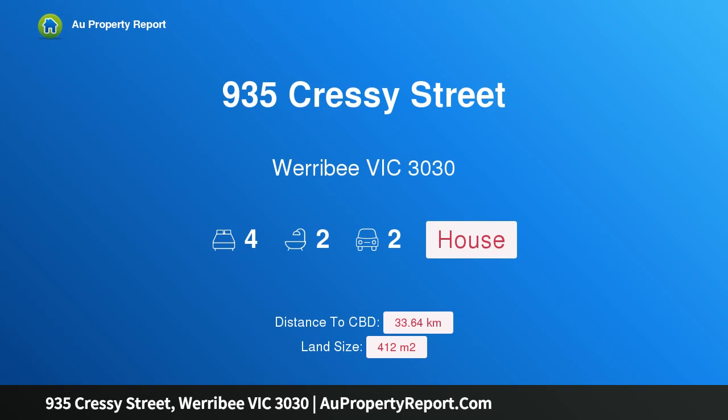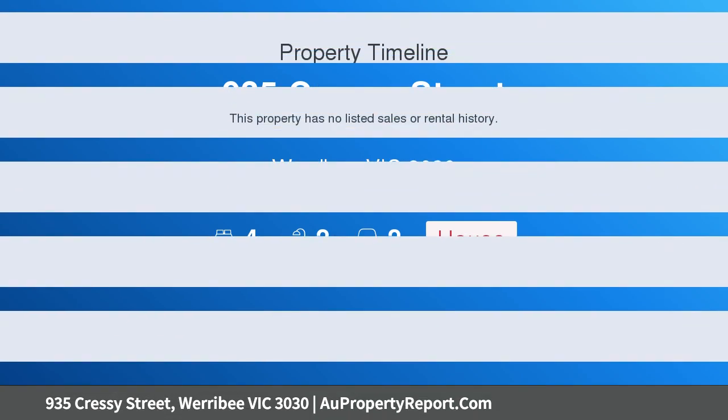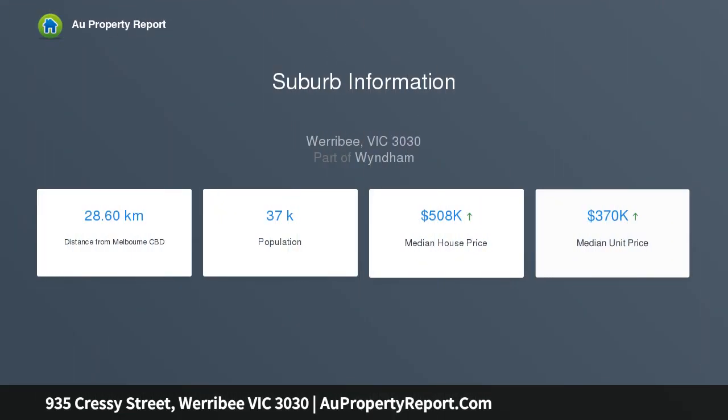Hi, I am glad to introduce property 935 Cressy Street, Werribee, Victoria 3030 — a beautiful Evo Homes house and land package. Features include steel frames with a 50-year warranty, and comes standard with $10,000 worth of upgrades for free, plus color seal on concrete.